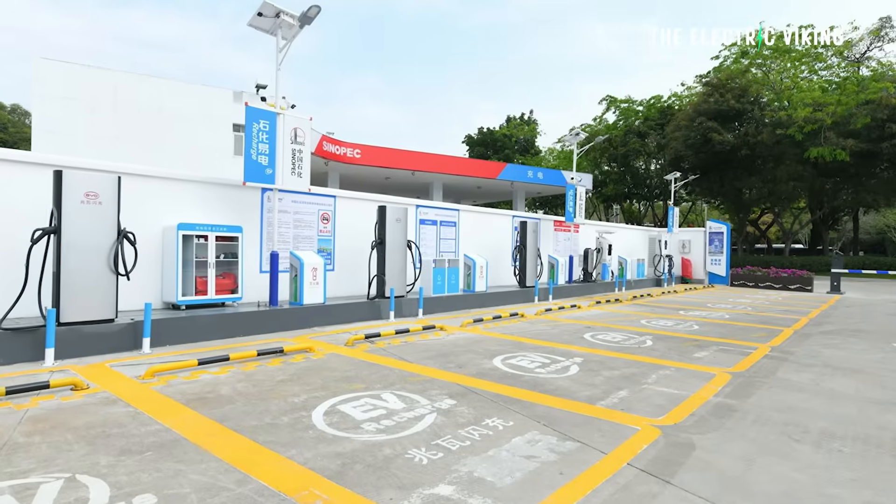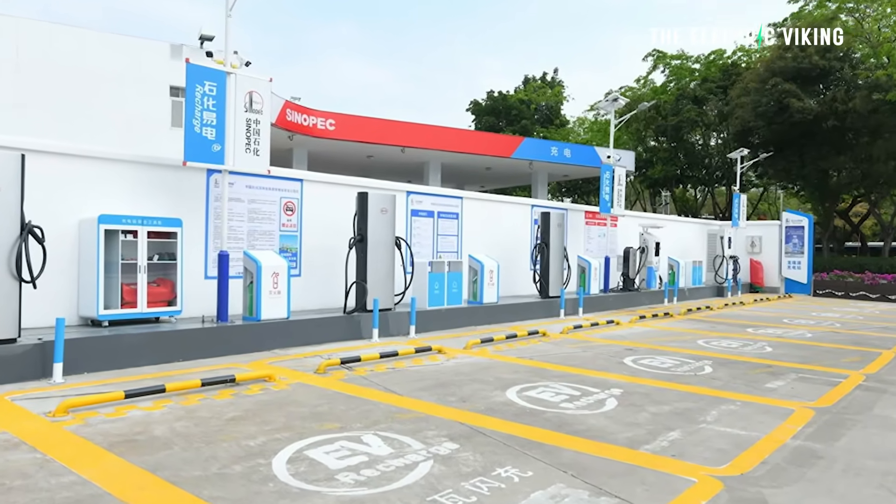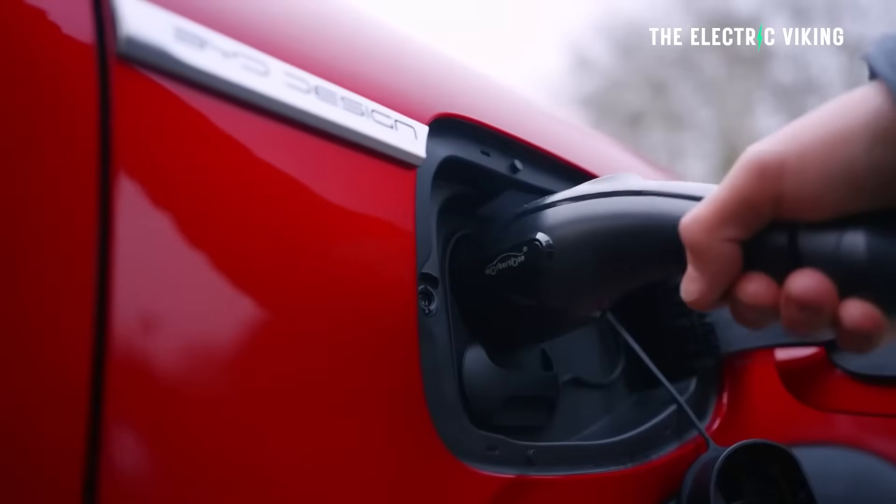However, I have heard BYD has plans to roll them out outside of China. There will be a big challenge for them — it's going to be really difficult to do this, and I'll explain why in just a minute.